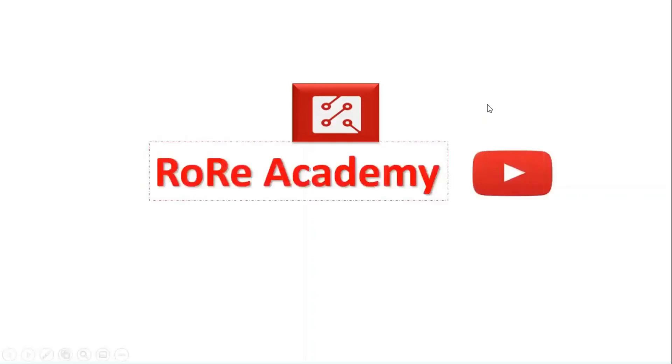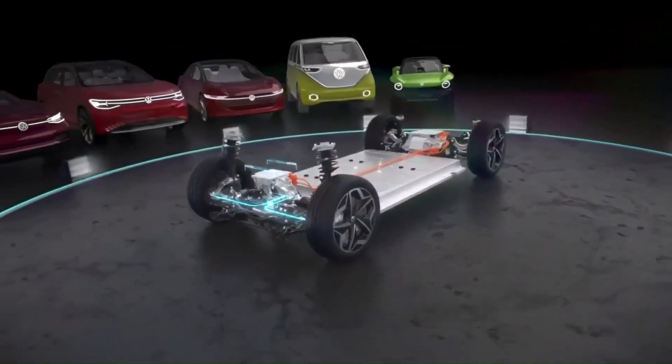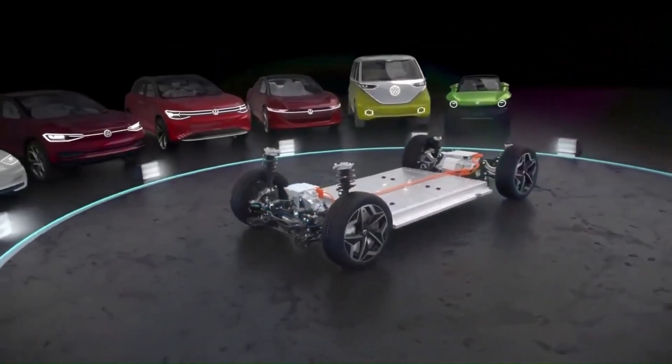Welcome to the Rory Academy YouTube channel, where we present information that helps you improve your understanding and knowledge about power electronics technology and its emerging applications. Today, we will focus on the commercially available Volkswagen ID Series battery electric vehicle models.